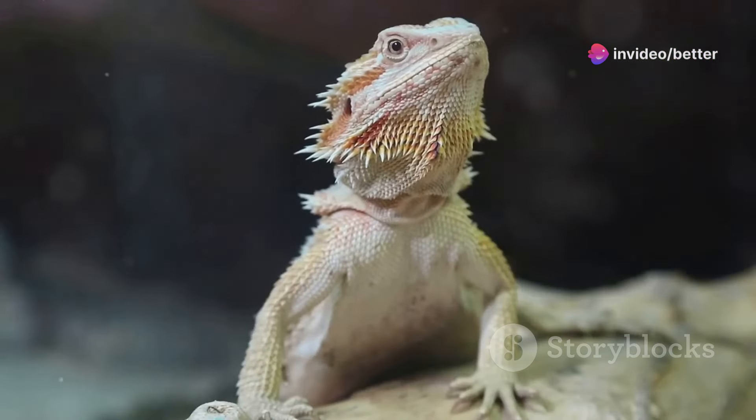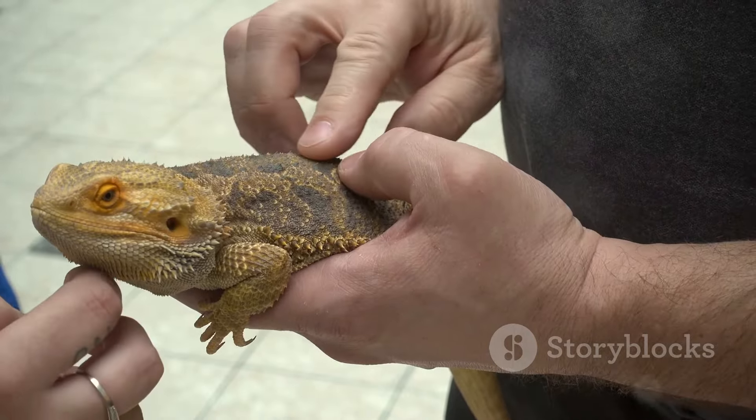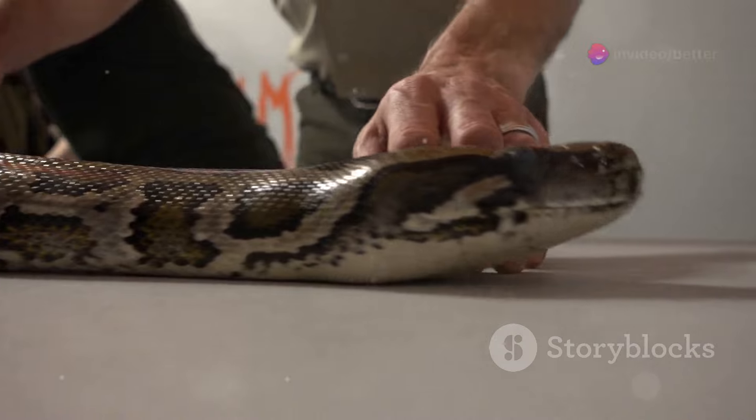Sliding into number 8, the bearded dragon. These social lizards are like the puppies of the reptile world. Number 7, the ball python. They're calm, easy to care for, and have amazing patterns.